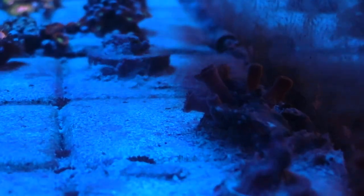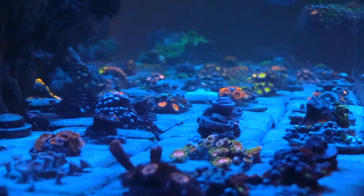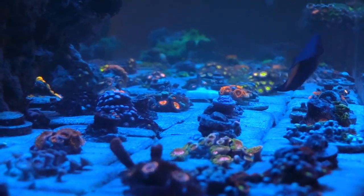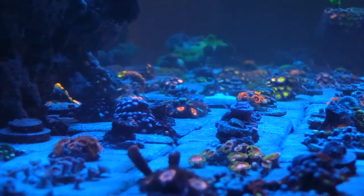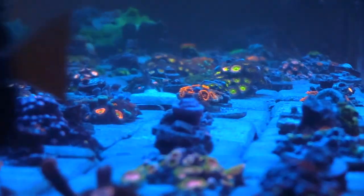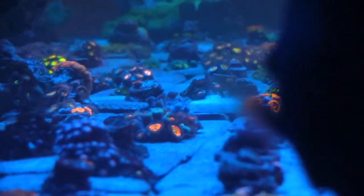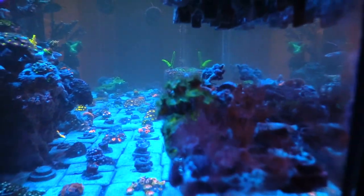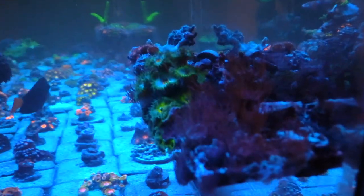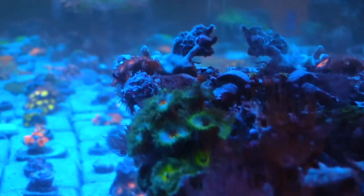I'm just enjoying the growth of everything. I don't plan on fragging any of them — I'm just letting them grow out and eventually cover up all the tiles. Right now I'm not cutting anything, just letting it do its thing. If you are looking for corals and want to get into saltwater, find a local area reefing club, look up Reef2Reef or Reef Central, or check Facebook group pages. There's lots of equipment and corals you can buy locally without spending a whole lot of money. A good local reefing club will give you a lot of knowledge — they'll tell you what works, what doesn't, and where to buy.